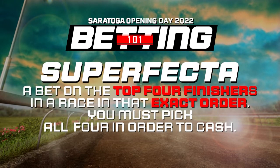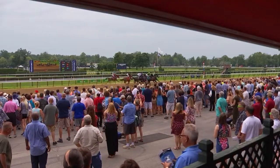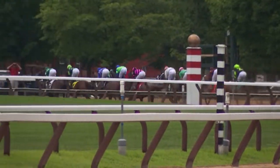Feeling really lucky? Give the Superfecta a shot and pick the first four finishers. Now that your bet is in, find your lucky spot at the rail, a chair in the backyard, or at your favorite TV. With a little luck, you'll be back at the windows cashing your tickets.